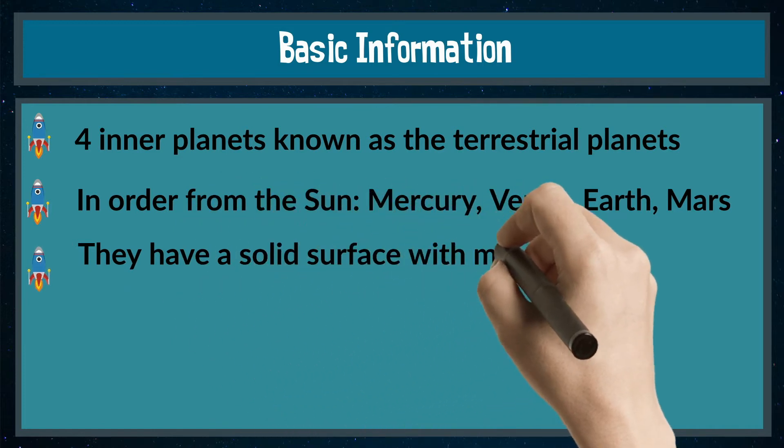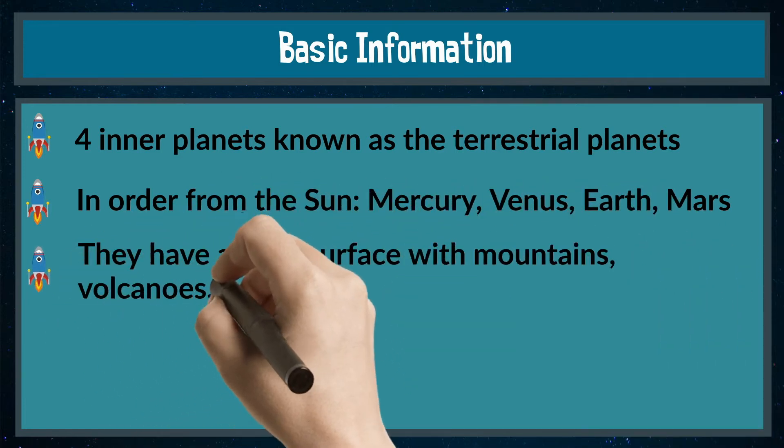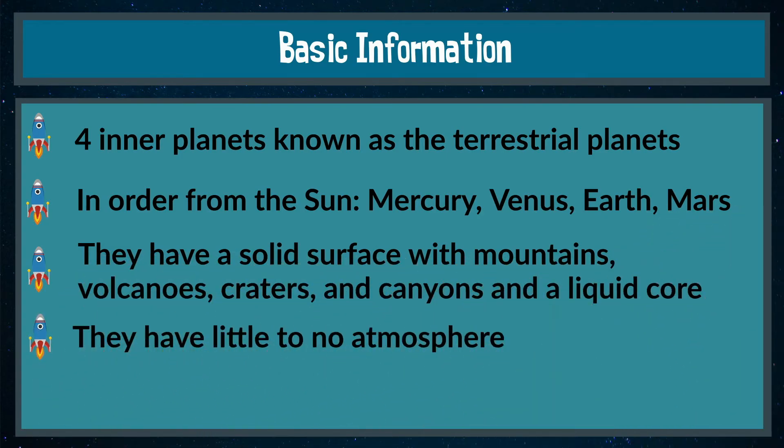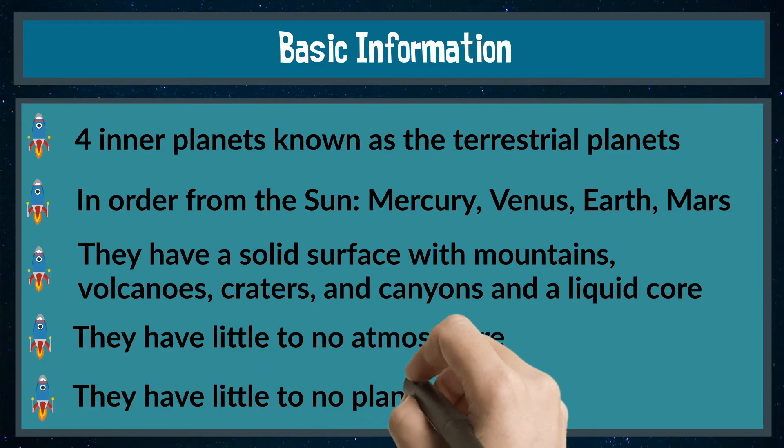They have a solid surface with mountains, volcanoes, craters, and canyons, and a liquid core. They have little to no atmosphere, and they have little to no planetary satellites or moons.